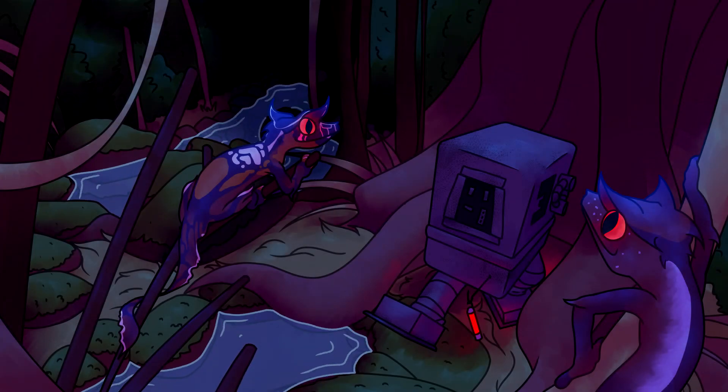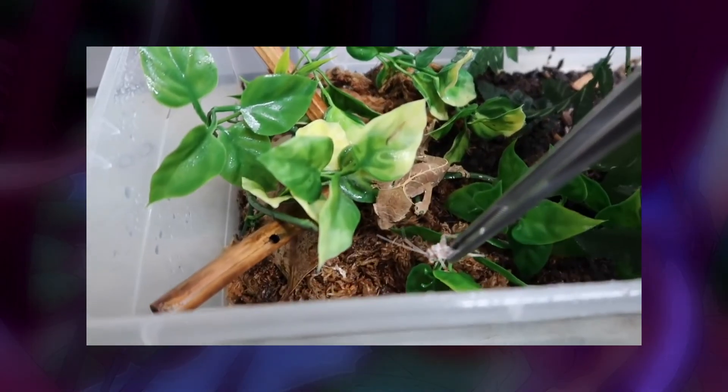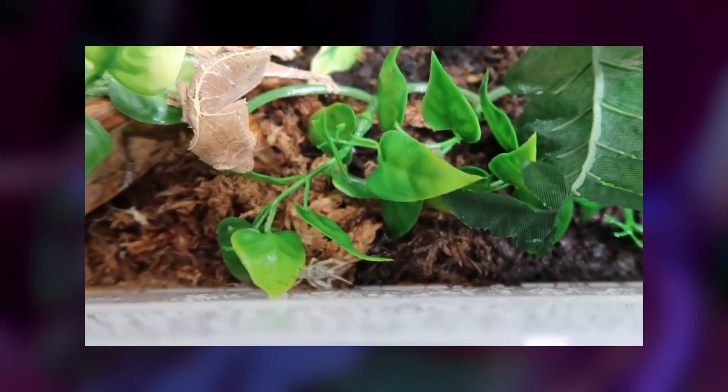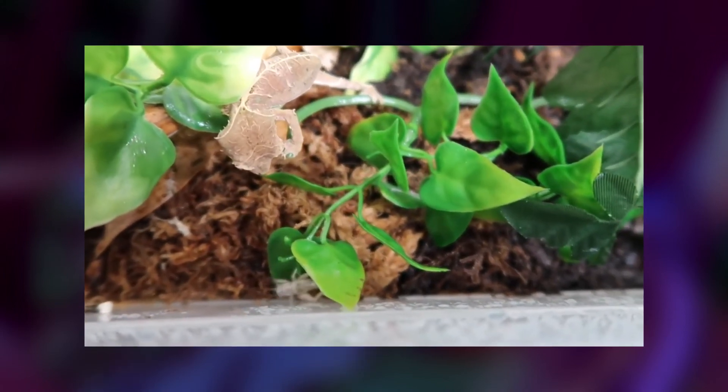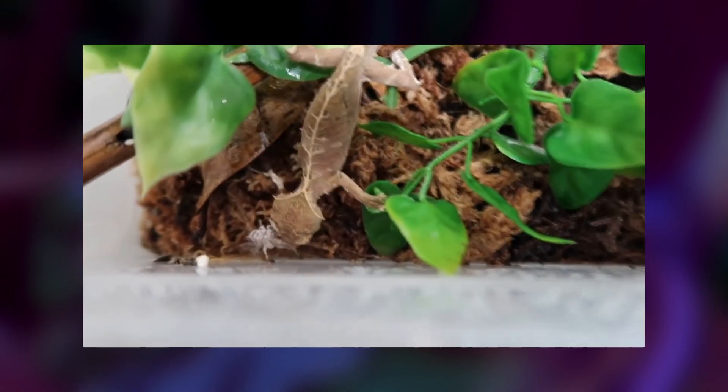Satanic Leaf-Tailed Geckos prefer high humidity and cool temperatures. Depending on where you live, no heat lamp or heat pack is necessary - just so long as the enclosure is around 60 to 65 degrees Fahrenheit (18.33°C), with a humidity level of 65 to 100%. They're quite finicky and fragile, so I wouldn't recommend them as a beginner species - more of a moderate one. Their needs have to be met perfectly, or else they're known to drop dead.